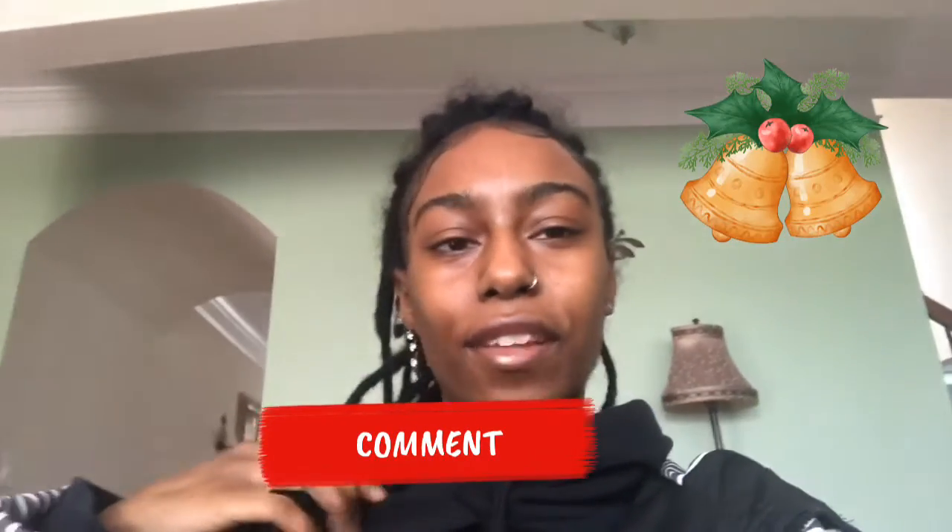So for Vlogmas Days 10, 11, 12, and 13, I kind of just combined them all together with clips of things I was going to record, but I was just so caught up and in my head that I couldn't really finish the vlogs. I just put them all together because I still want to give you guys something. Thank you guys for watching — if you've made it this far, go ahead and like, comment, and subscribe, turn on your post notifications, and follow me on all social media platforms. Later!